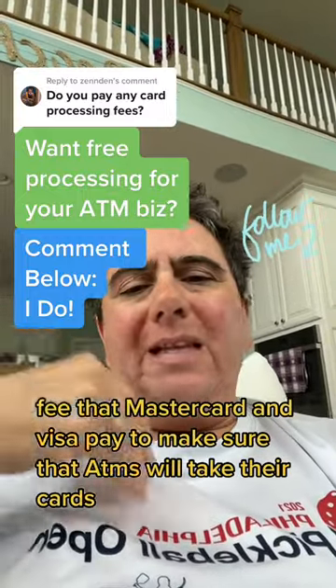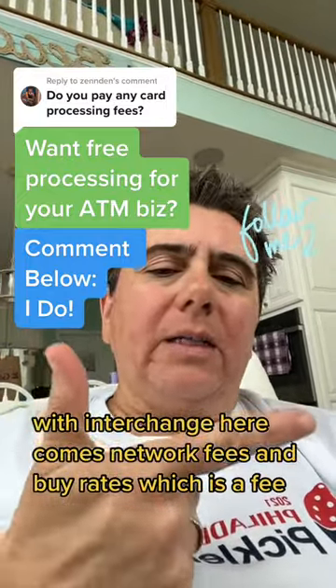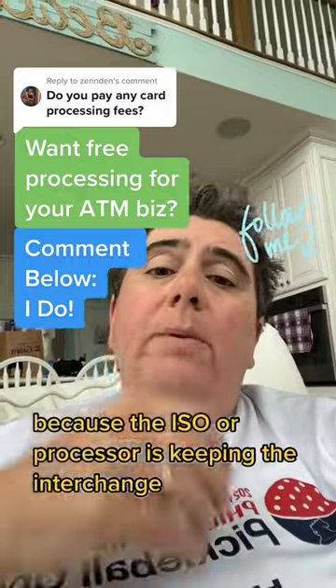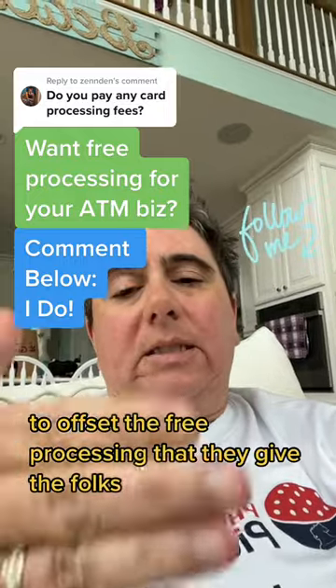that MasterCard and Visa pay to make sure that ATMs will take their cards. With interchange, there comes network fees and buy rates, which is a fee. Most ATM business owners are not going to have any interchange fees because the ISO or processor is keeping the interchange to offset the free processing that they give the folks.